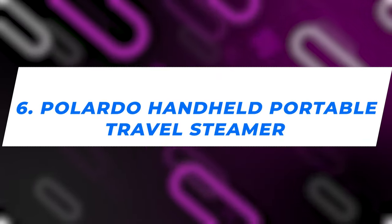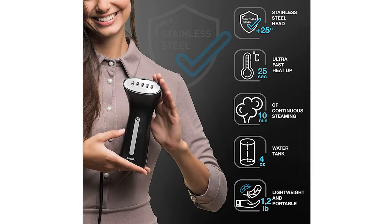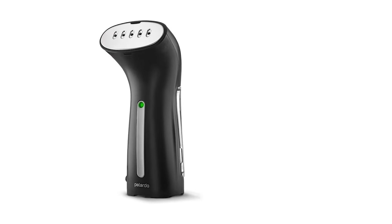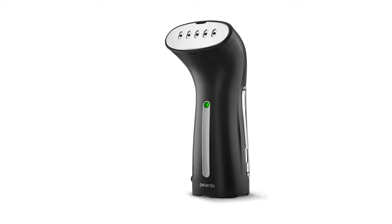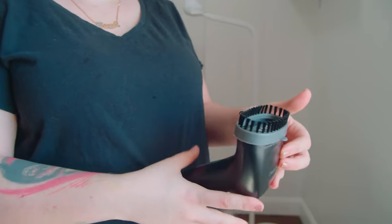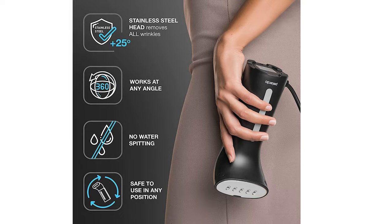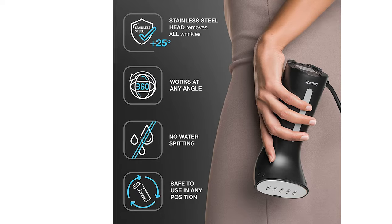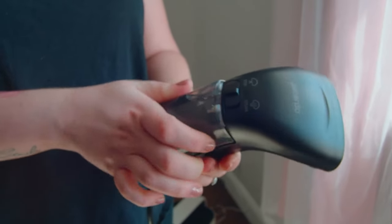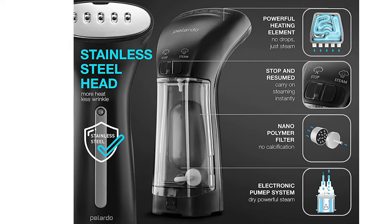Number 6: Pallado Handheld Portable Travel Steamer. Adventure seekers and globetrotters, wave farewell to those travel fashion fails, because the Pallado Handheld Travel Steamer is here to revolutionize your on-the-go wardrobe. Think of it as your pocket-sized magic wand, weighing in at a feather-light 1.2 pounds. It's so sleek you'd mistake it for a water bottle. With a water tank of 4 ounces, it's like David facing Goliath — giving those big boys a run for their money and smoothing out creases with sheer power.